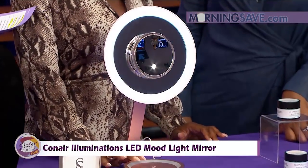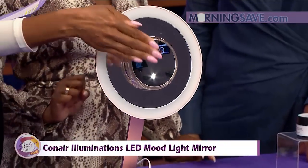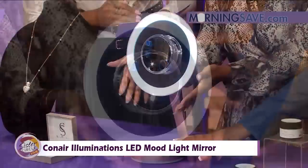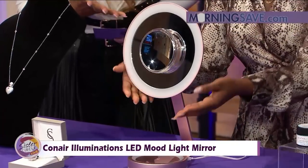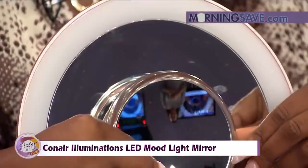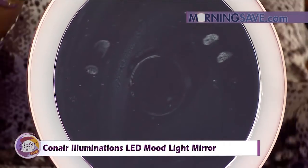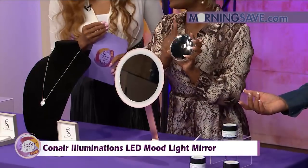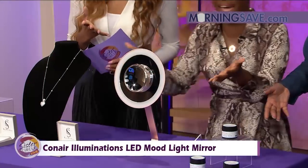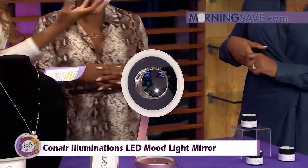What makes this one extra special: it has a removable magnetic 10x magnification spot mirror, and it adheres to the center of the mirror or you can place it in the bottom holder when you're not using it. It also has 1x magnification on the primary mirror, and three LED intensity settings. That's what makes this product extra special — you can really get in close.